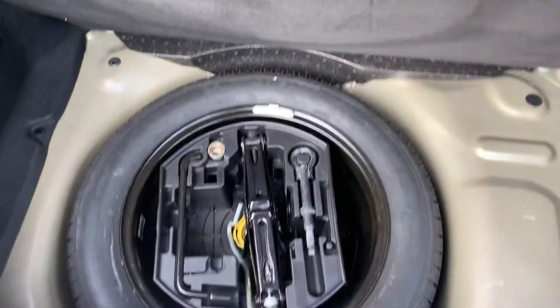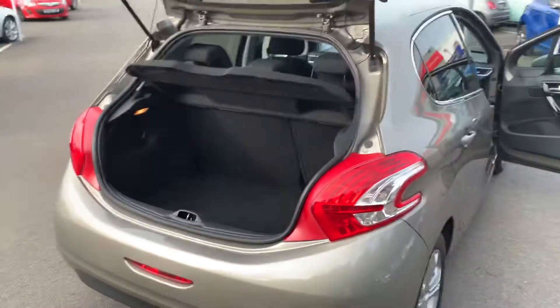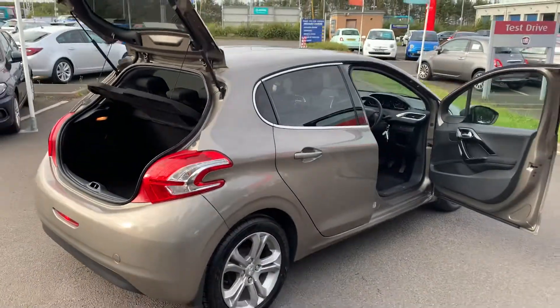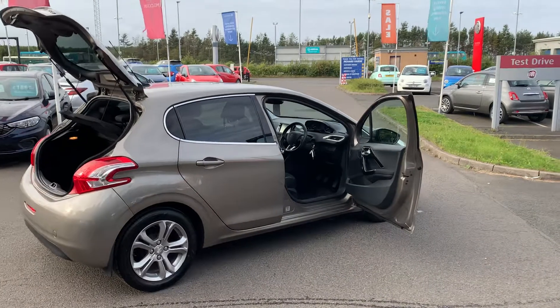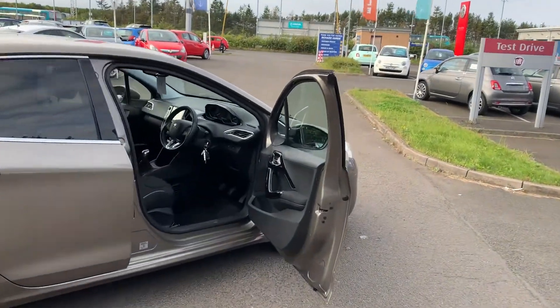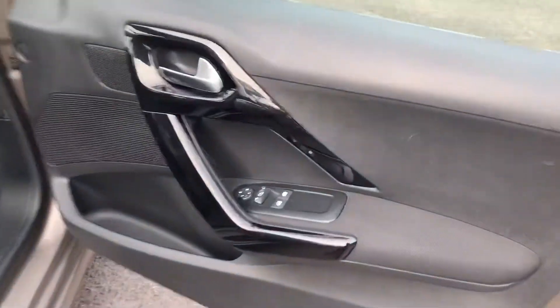Good amount of boot space in there as well with the 60-40 split rear seats, and it does have your full-size spare wheel in there as well — so not a space saver, an actual full-size wheel. Lovely metallic paint finish on this as well.